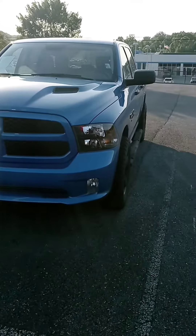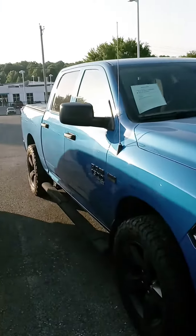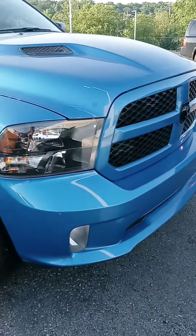Hi Ms. Ingram, this is John at Victory Nissan and here is that Ram that you saw online. Just wanted to give you a better look at it, let you know it's here and available.